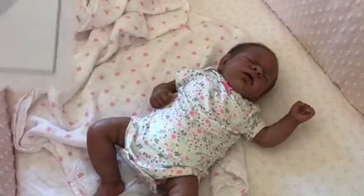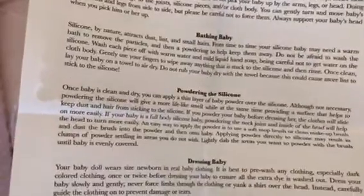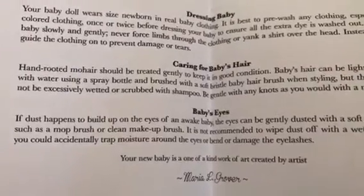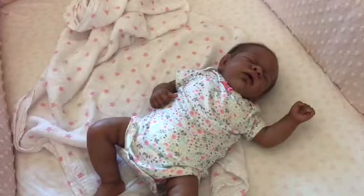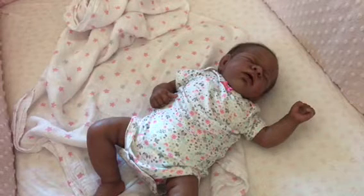And I believe this is care instructions. Hand-washing, bathing, powdering, dressing, caring for baby's hair, baby's eyes. Nice to have it. Everybody has a slightly different view on how to take care of the silicone.